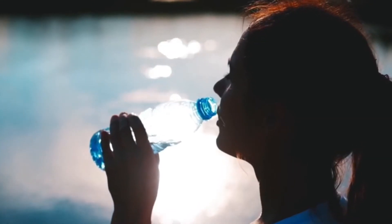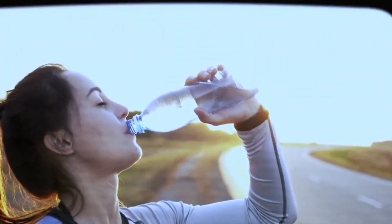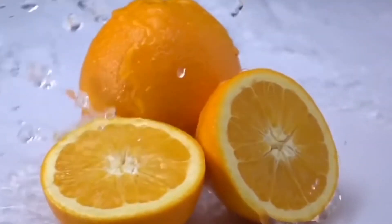Tip number 2: Drink plenty of water. Minimum 8 glasses of water per day to stay hydrated and flush out toxins. You can also add cucumber, lemon, and mint leaves to your water.